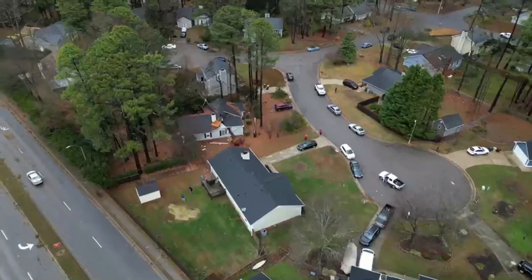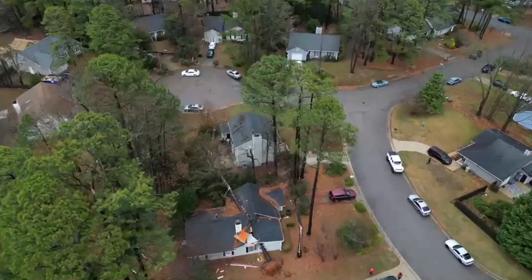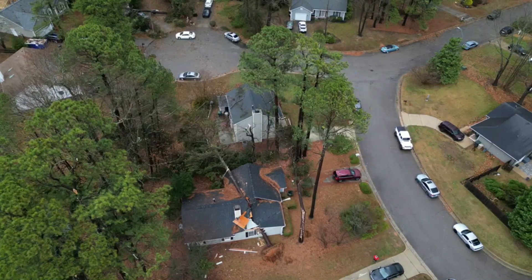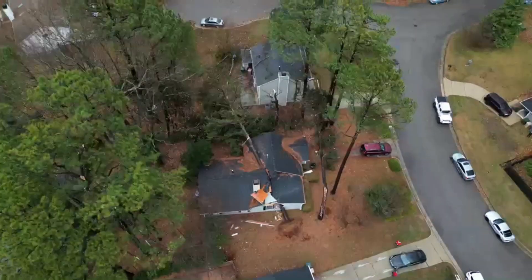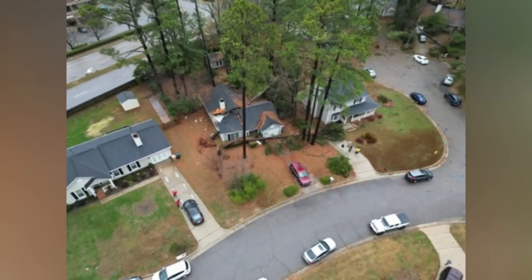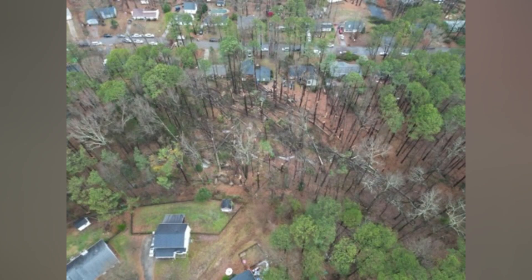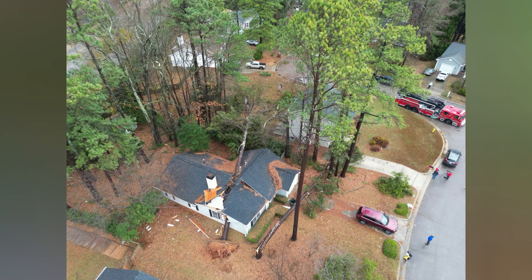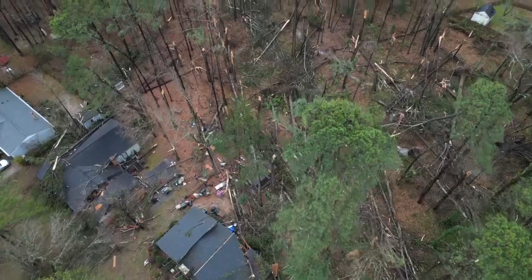Moving further along, there is a tree that got uprooted and slammed into a house. This was probably some of the most severe damage, but it was still EF0 damage. This house got completely demolished. Luckily, everyone inside was okay and there were no injuries from this tornado, which is very lucky. We aren't all too sure what caused the EF1 rating, but it must have been some type of structural damage.